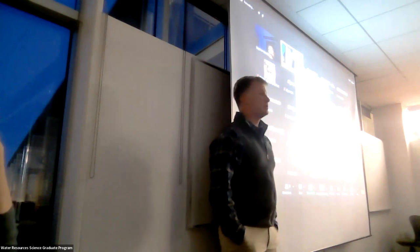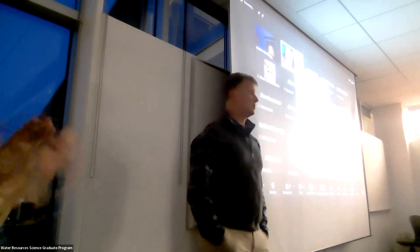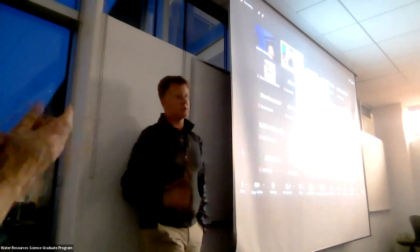Any last thoughts? Sorry to keep you guys long — I apologize. Thank you for your questions. I'm going to call it there. Thanks, John — I really appreciate you taking the time. And thanks to everyone online. We're going to sign off now.